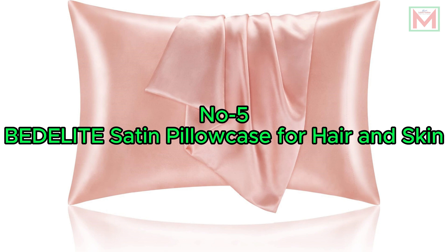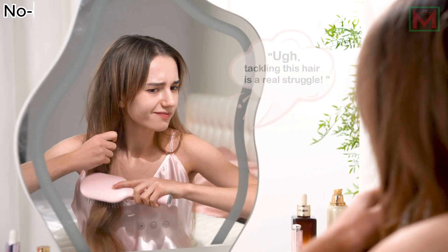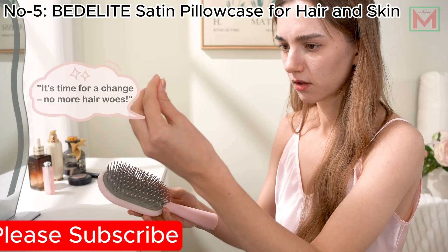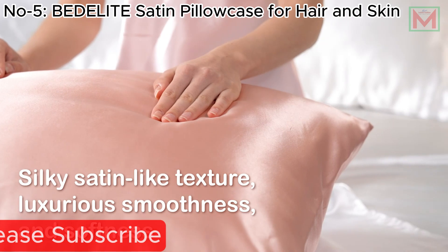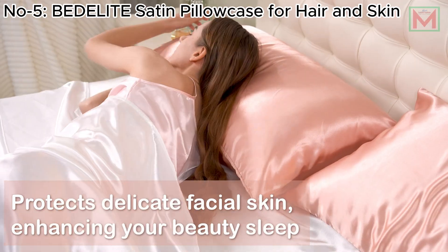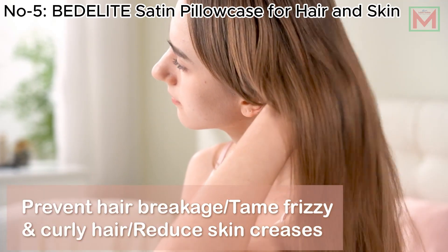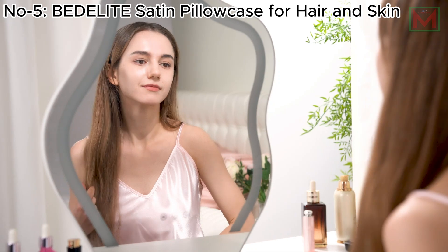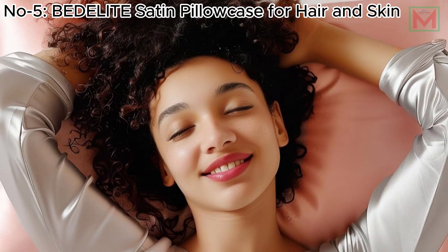Number 5: Betalite Satin Pillowcase for Hair and Skin. The Betalite Satin Pillowcase offers a luxurious sleep experience with its 100% satin polyester fabric, providing softness comparable to silk. Designed to reduce friction, it helps maintain curly hair's shine and prevents breakage, while also being gentle on facial skin to minimize creases and maintain moisture.